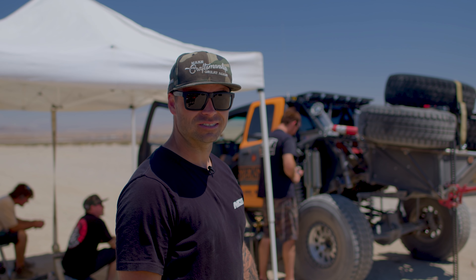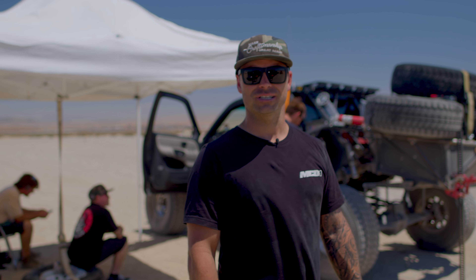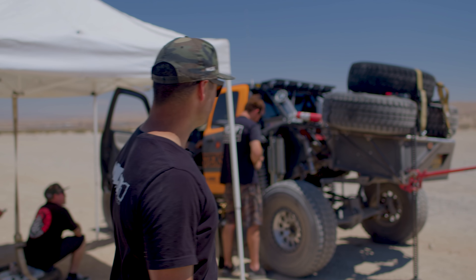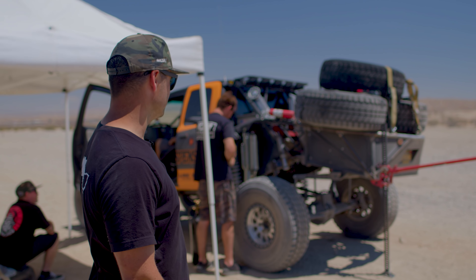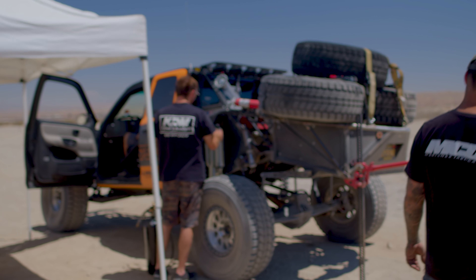We're just trying to make the thing work good. It's hot, but we got a breeze right now which is way better — it was really stagnant. Right now it feels okay. If you want to look at the stuff, we can kind of go over what's there.